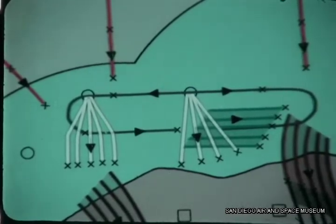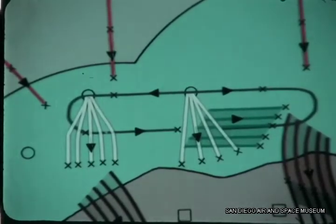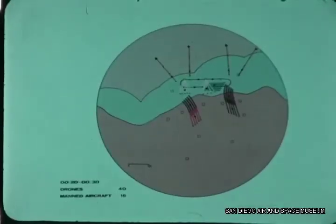Additionally, at the beginning of this time slice, a new force shown in yellow, consisting of nine drones, is launched. This yellow force is dispensing confusion chaff and expendable electronic jammers while providing high-power mutual jamming support for the penetrating manned aircraft.